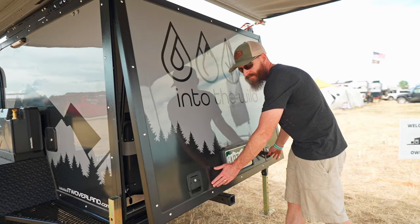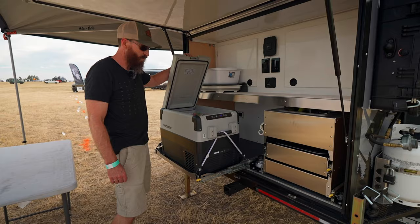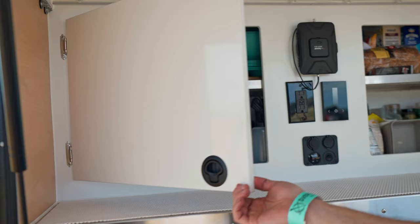In the back we've got a full galley kitchen with a Dometic fridge — plenty of room for a week's worth of camping. There's a pullout sink with cold water plumbed in, a dual burner stove, and nice generous storage in the galley cabinets. Pretty much everything you could possibly need.